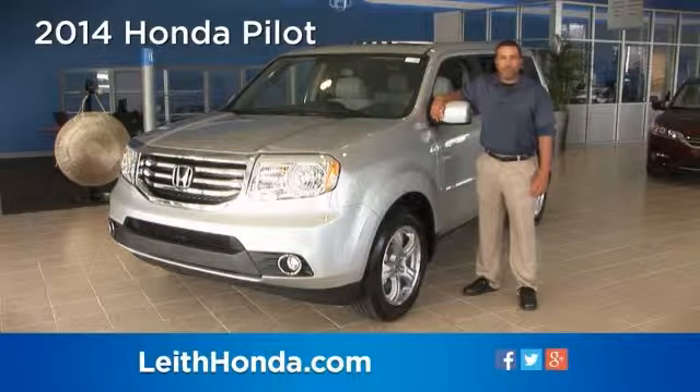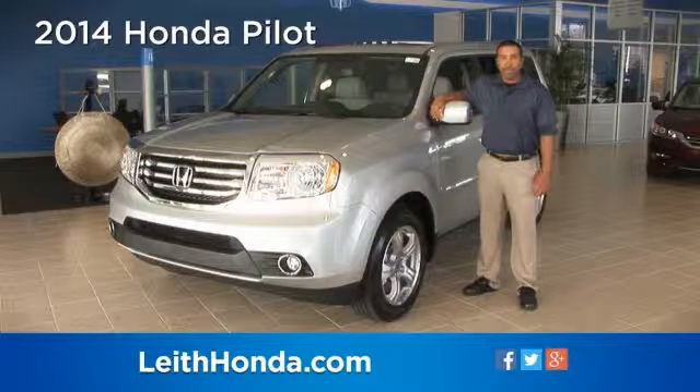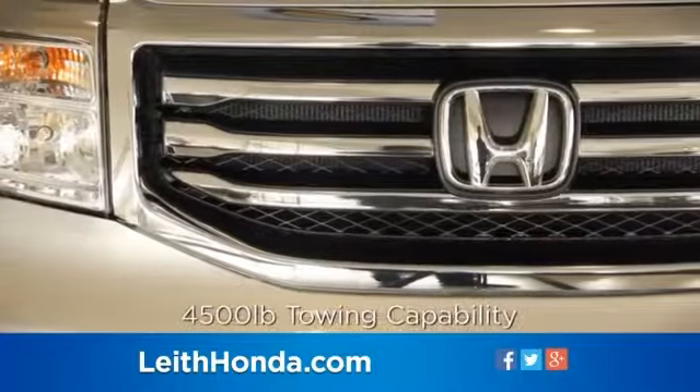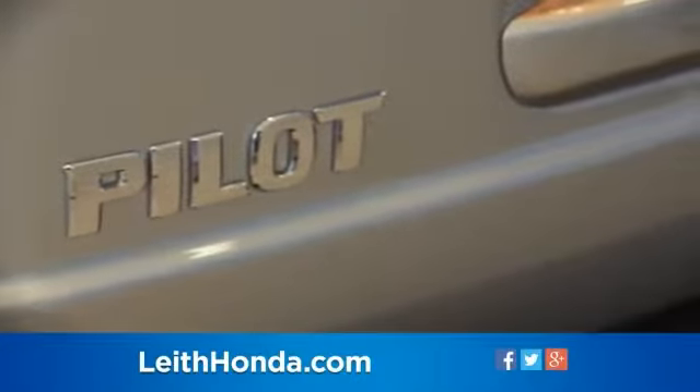Honda's award-winning family SUV has the highest fuel economy in its class, three-row, eight-passenger seating, 4,500-pound towing capacity, and a top safety rating. The Pilot combines a choice of two- or four-wheel drive and up to 4,500 pounds towing capability with a functional cabin and fun-to-drive character.